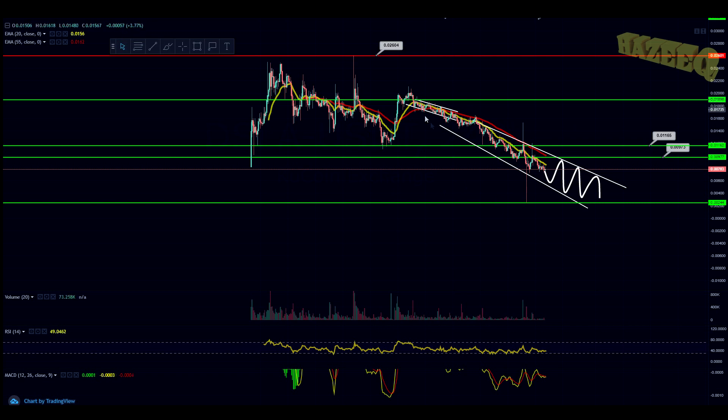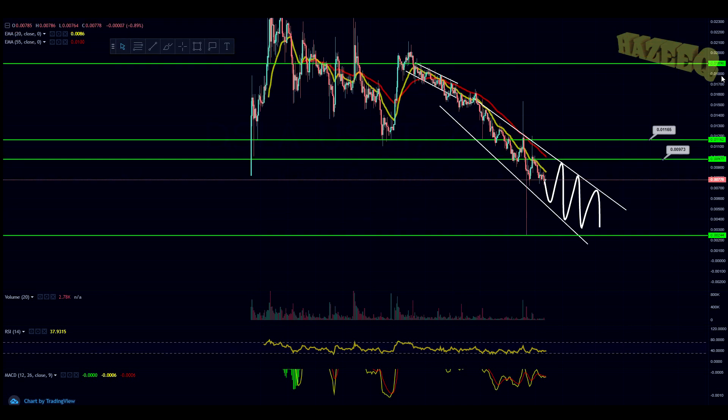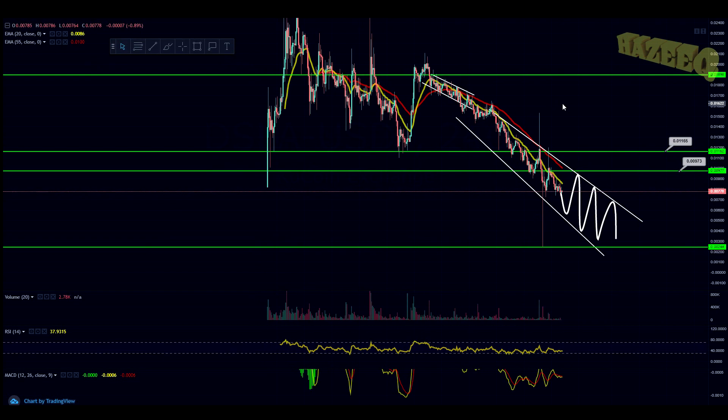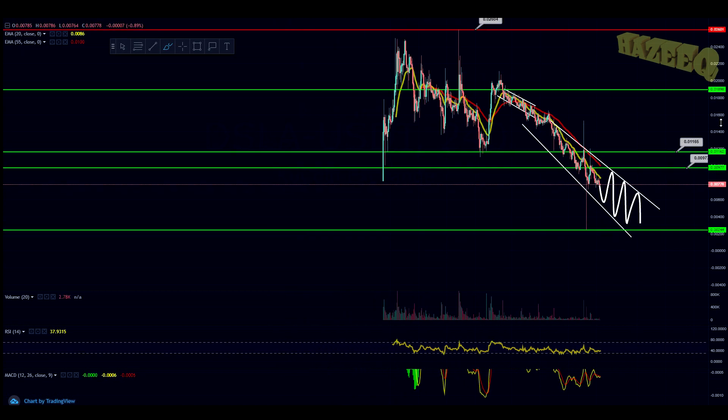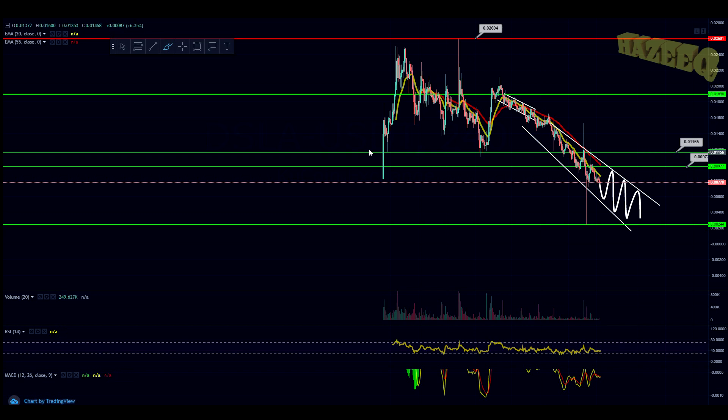We have also made the bearish cross on the four-hourly — that is when the yellow line, which is the 20 EMA, crosses below the red line, which is the 55 EMA. That is a bearish continuation, meaning we're being suppressed under the 20 EMA. Once we break out of it, test it as support, and drag it to the upside, that's when we can start seeing more upside. For right now we have to wait for Bitcoin — this is a great time to accumulate more tokens for the projects that you love.